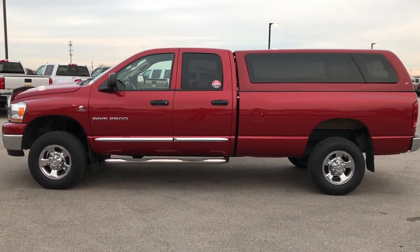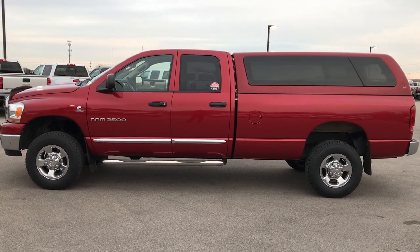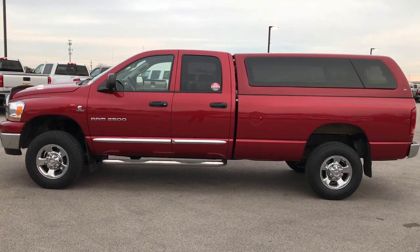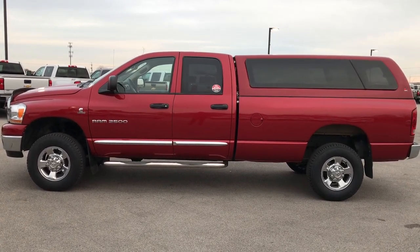Thank you so much for checking out the video. If you like this truck and want to make it yours, give us a call right now at 920-921-0850 and ask for one of our sales associates to make this truck yours today. Once again, that number is 920-921-0850.